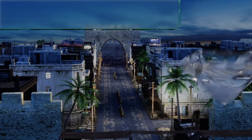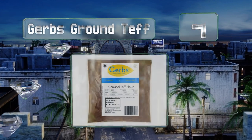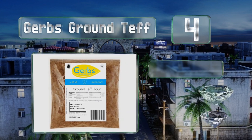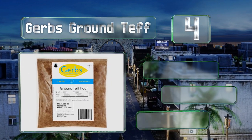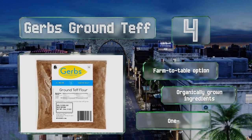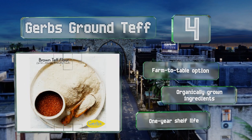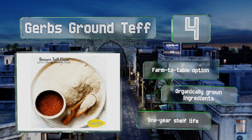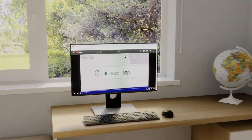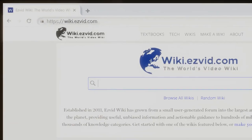Coming in at number four on our list, if you have a lot of food sensitivities, Gerbs Ground Teff might be a smart choice. It's made in a dedicated allergen-free facility and is guaranteed to never come into contact with wheat, peanuts, tree nuts, soy, eggs, dairy, sesame, mustard, legumes, and more. This is a farm-to-table option made with organically grown ingredients and has a one-year shelf life.